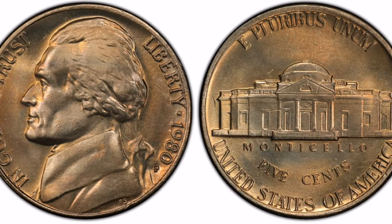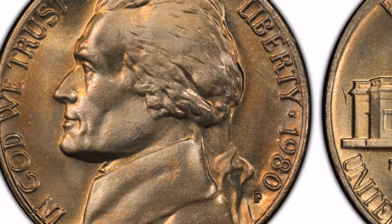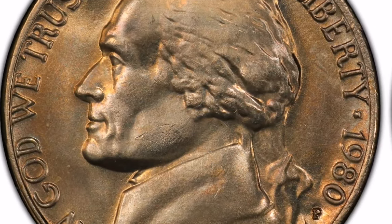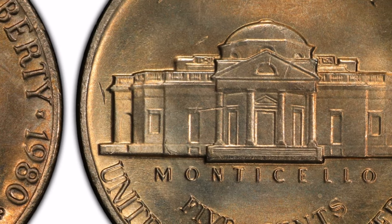Reverse. Felix Schlagg designed Thomas Jefferson's iconic Virginia home, Monticello, which is depicted on the reverse. Since 1938, this picture has served as the Jefferson nickel's regular reverse.